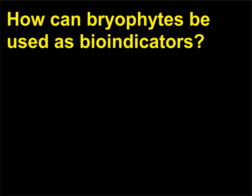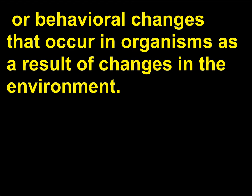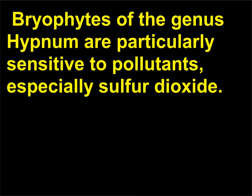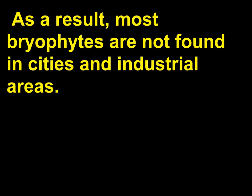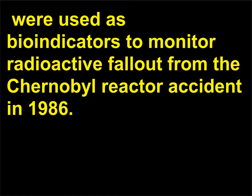How can bryophytes be used as bio-indicators? Bio-indicators are physiological, chemical, or behavioral changes that occur in organisms as a result of changes in the environment. Bryophytes of the genus Hypnum are particularly sensitive to pollutants, especially sulfur dioxide; as a result, most bryophytes are not found in cities and industrial areas. Mosses and liverworts, especially Hypnum cupressiforme and Homalothecium sericeum, were used as bio-indicators to monitor radioactive fallout from the Chernobyl reactor accident in 1986.